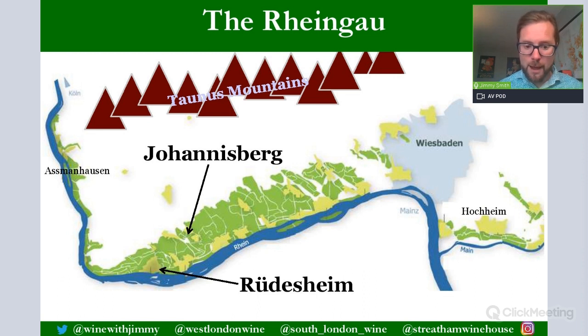The majority of vineyards sit towards the centre and west of the area. The city of Wiesbaden is to the east, near Hochheim, which makes some fairly full structured Rieslings. Riesling dominates the region, mainly as drier examples, and there are some Grosses Gewächs wines — the famous cru wines of Germany — made as dry styles for both Riesling and Pinot Noir.